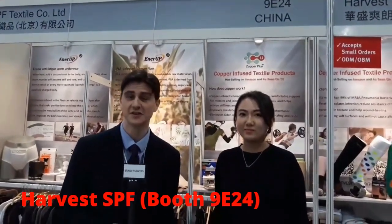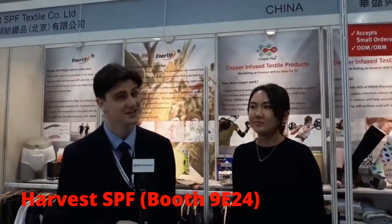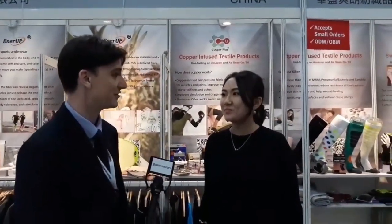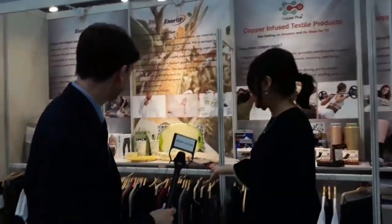Good afternoon, we're in the fashion tech zone at the booth of Harvest — that is booth number 9024. If you're keeping track at home, you can find that on globalsources.com exhibitions. Right now we have Joy here. Good afternoon. You've got a very special product to tell us about. Yes, today I'm going to introduce the PLA fiber.